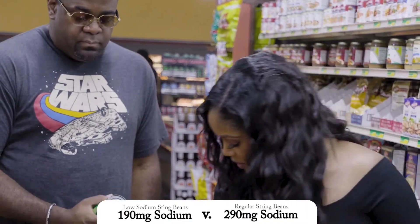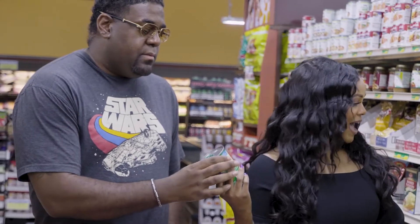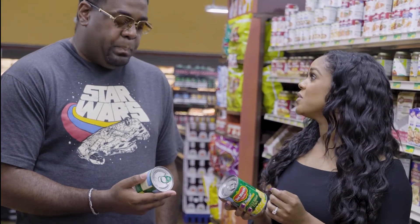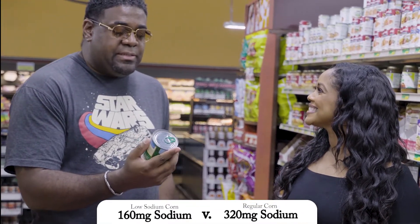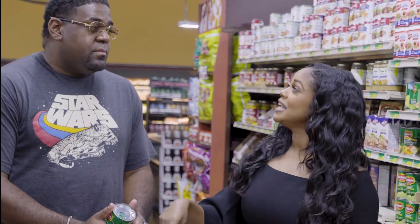I also see you were able to find some low sodium corn. In my regular corn, we have 320 milligrams of sodium. How much is in your version? This one has 160. Excellent — you cut the sodium down by 50%. But what if I told you that we could cut the sodium down in both of those to zero? Would that be better? That would be a lot better. Can you think of any ways that we might be able to accomplish that?